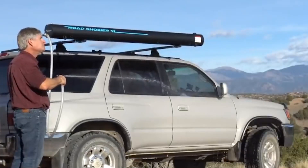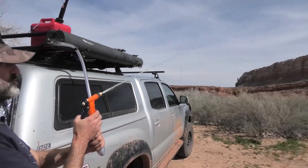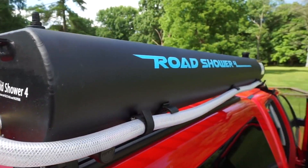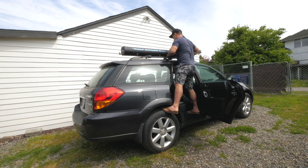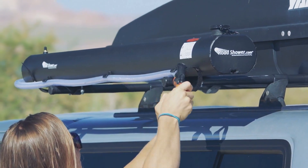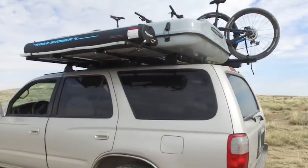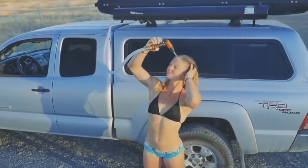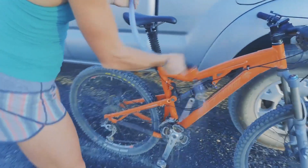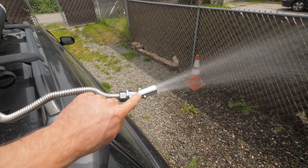The joys of enjoying a hot, pressurized shower in the middle of nowhere, warmed using a natural heat source, have now been realized thanks to the innovative Road Shower. It's like adding plumbing to your vehicle's rack. With the Road Shower, you can have instant and easy access to pressurized water wherever you go. It has many uses for adventurers and overlanders beyond just showers — washing dishes, rinsing off dirty gear, gently spraying off pets, or for extra drinking water.